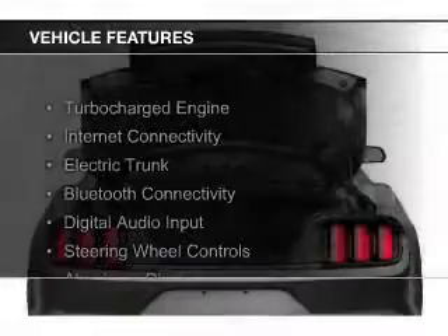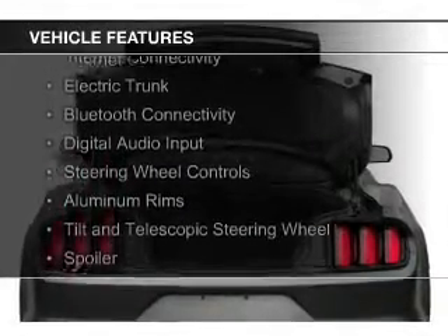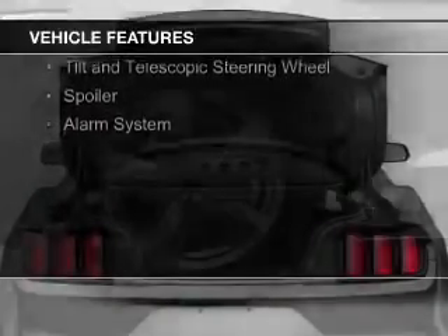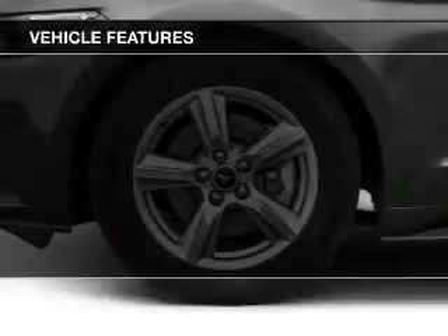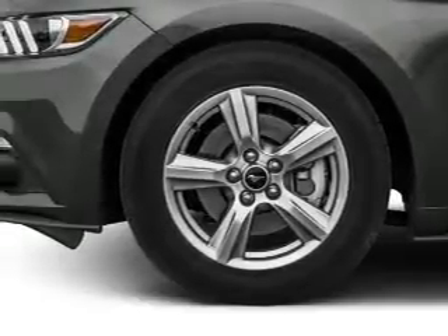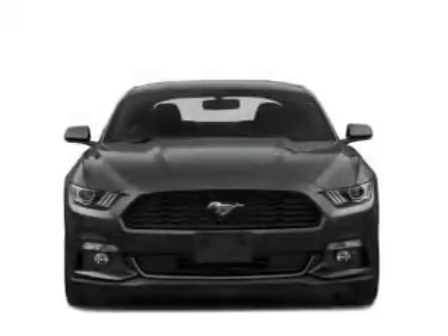The features include a turbocharger, internet connectivity, electric trunk, Bluetooth connectivity, digital audio input, steering wheel controls, aluminum rims, a tilt and telescopic steering wheel, a spoiler, and an alarm system.